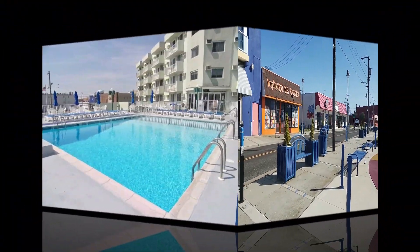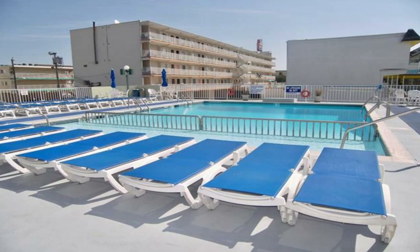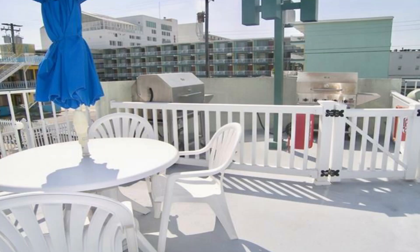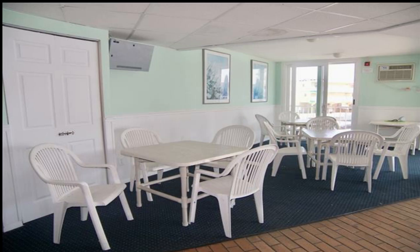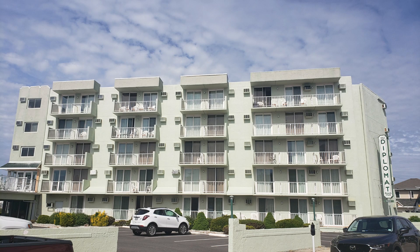The common areas of the Diplomat Suites include a nice large pool with an expansive pool deck, a barbecue grill area, a little clubhouse with a game room, on-site coin-operated washers and dryers, and off-street parking for one car.